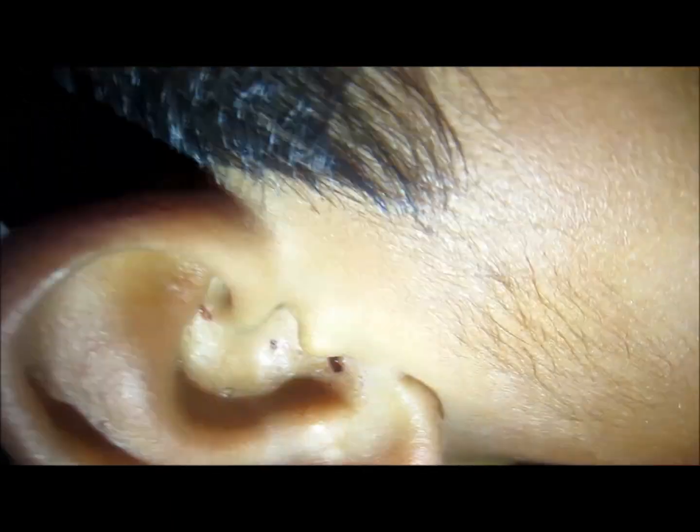You must visit the doctor and he may prescribe the required antibiotics. Here you can see the condition just after 24 hours — the inflammation has subsided and it's showing a good recovery. Thank you for giving your valuable time.